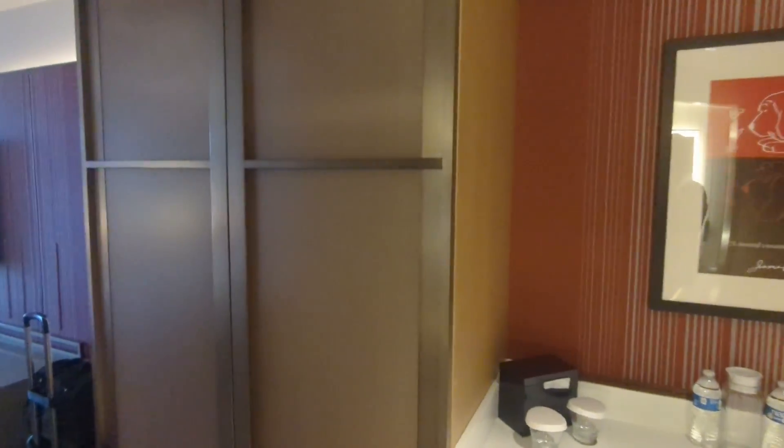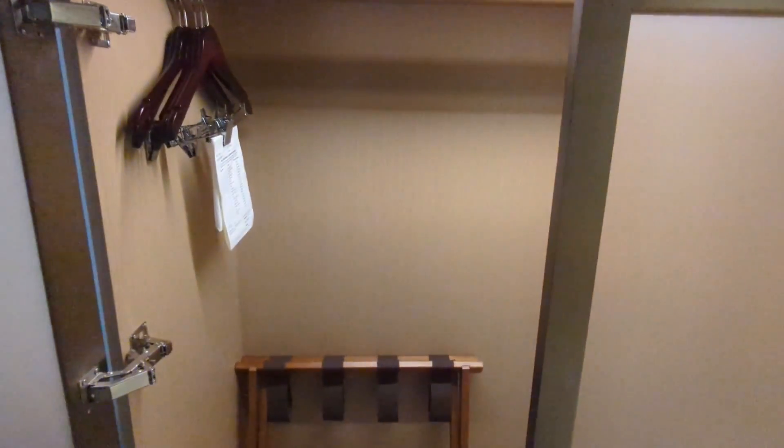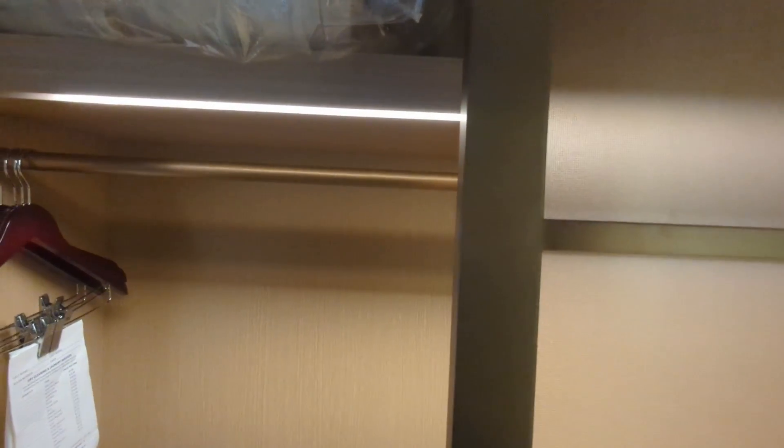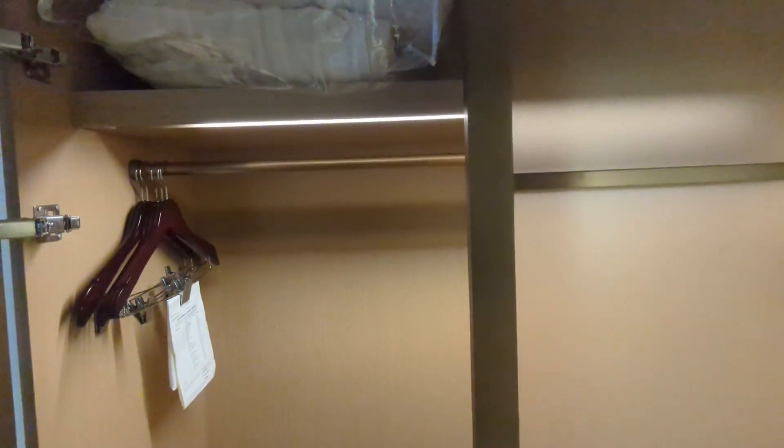And then this big console right here — here is the closet, pretty big size. Really big size actually. Then we take a look at the rest of the room.